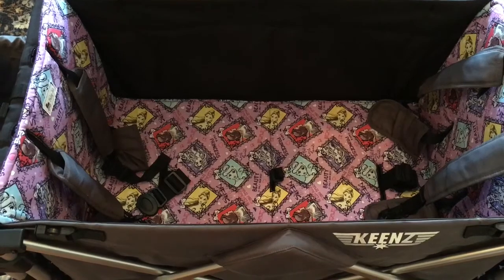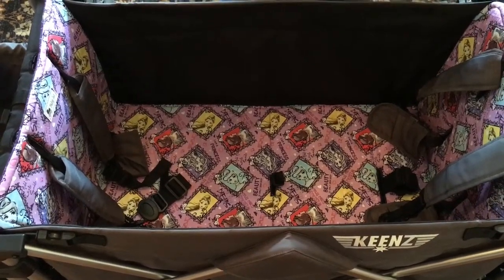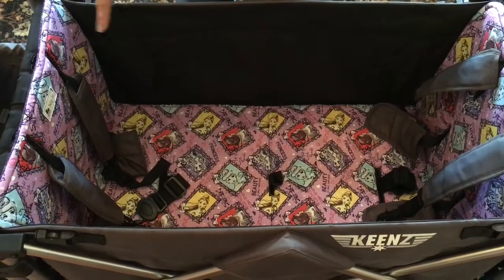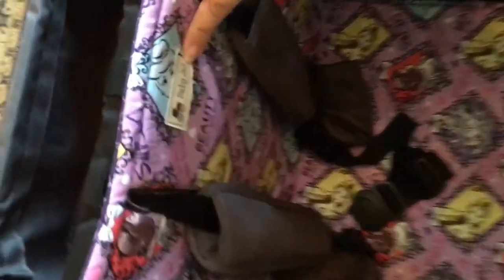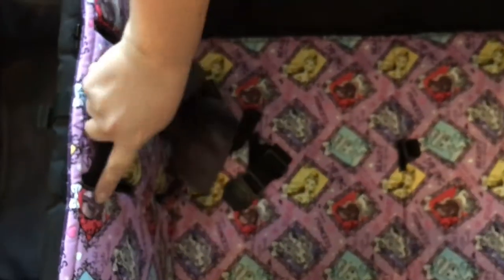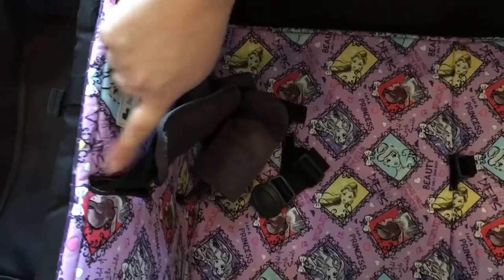I'm inserting a video of us using the Keenz wagon while shopping in Target with the liner and the girls sitting in it, but first I want to show you what it looks like without the girls so you can see how the harnesses come out. This is our Baby Jazz liner — super cute and reversible. We have the light side up so it's easier to see in the video. These harness slits allow you to use any of the three harness heights.